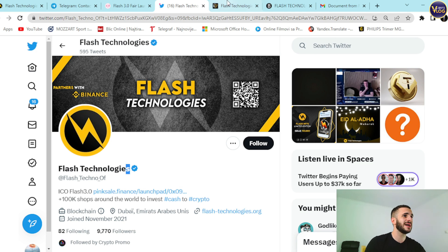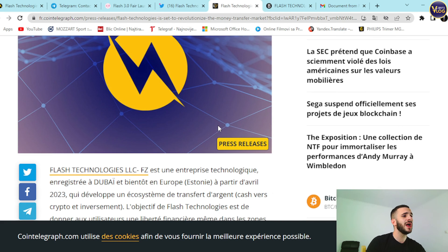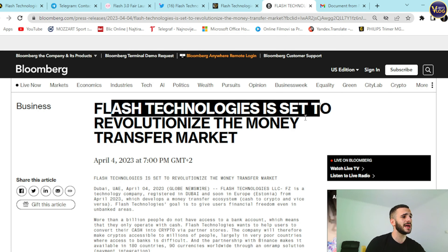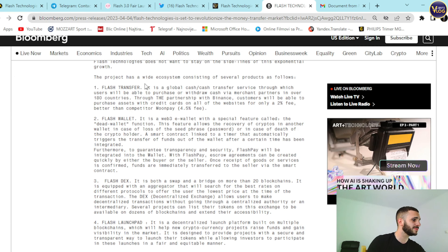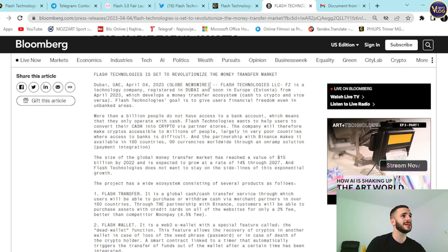Don't miss this. You can explore amazing articles — for example, on Cointelegraph — and check them out on Bloomberg.com, where Flash Technologies is set to revolutionize the money transfer market. You can find serious analysis there.